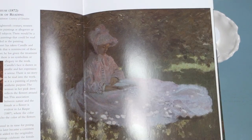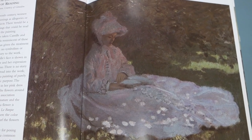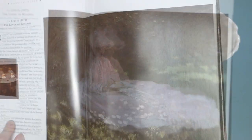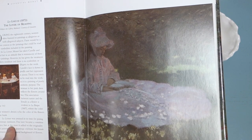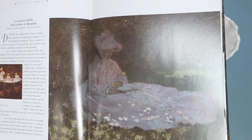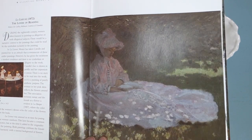Here's a nice one of a woman reading a book — The Lover of Reading, 1872. This painting was unusual in its time for posing the woman outdoors; this later became a common practice, but at the time it added to the originality of the painting. I just love the light and shadows in this picture — it's just beautiful.